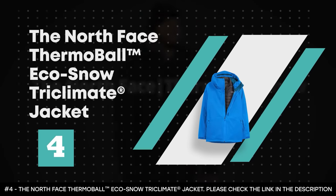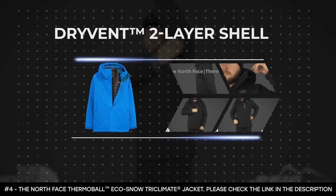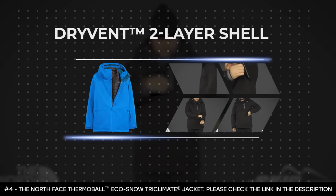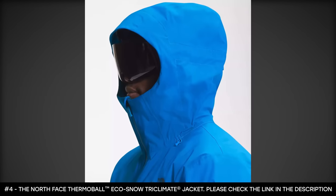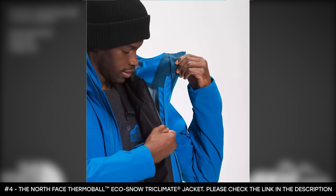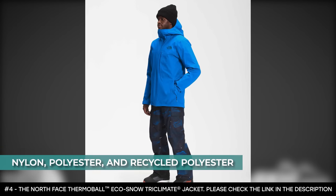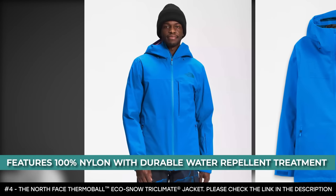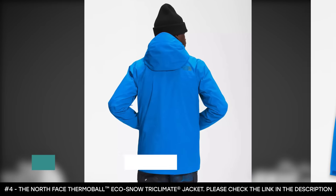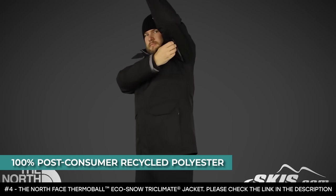Number 4: The North Face Thermo Ball Eco Snow Tri-Climate Jacket. This jacket is perfect for every winter season because it's made with a separate dry vent two-layer shell and an inner Thermo Ball Eco insulated jacket. The dry vent fabric is designed to provide extra comfort and increased warmth. This ski jacket is made from nylon, polyester, and recycled polyester. Its solid outer face fabric features 100% nylon with durable water-repellent treatment that makes it waterproof. Its inner jacket is made from 100% recycled polyester with non-PFC durable water repellent. As added insulation, the inner jacket features 100% post-consumer recycled polyester.